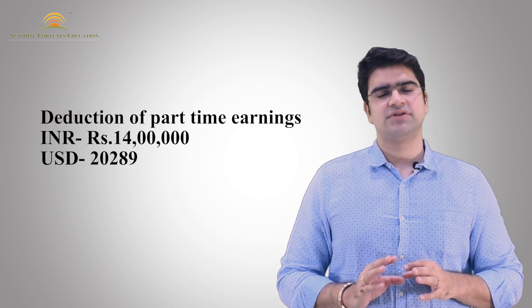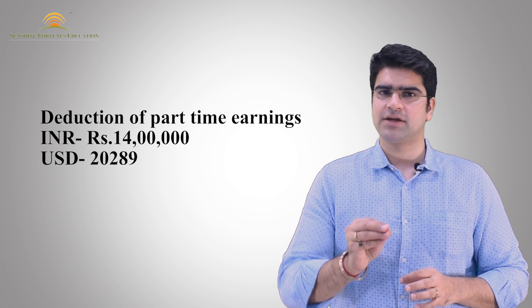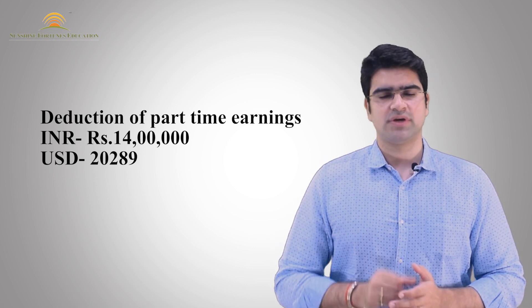The majority of Indian students in the US do on-campus part-time jobs. Students who do part-time jobs can earn around 14 lakhs over 2 years. So finally, the net cost that students pay out of pocket is about 28 lakh Indian rupees.